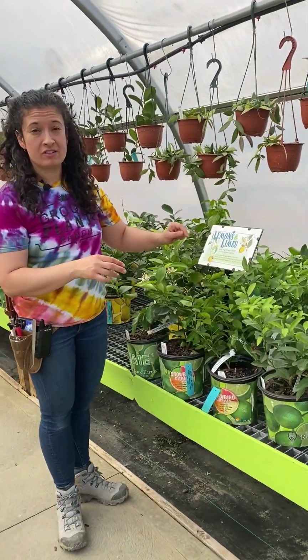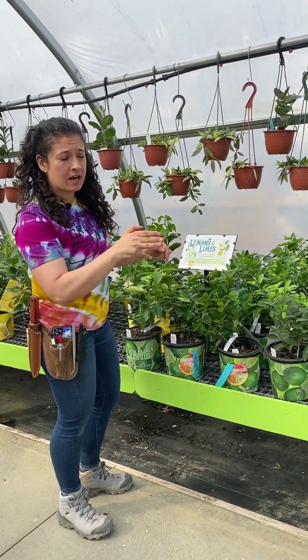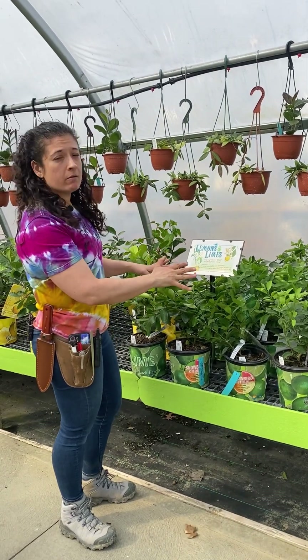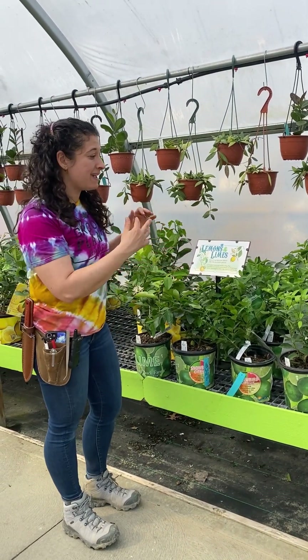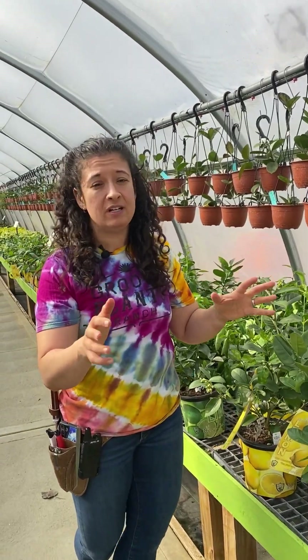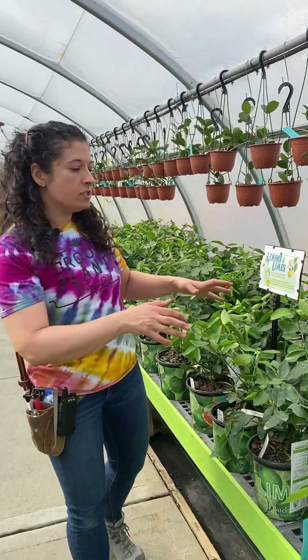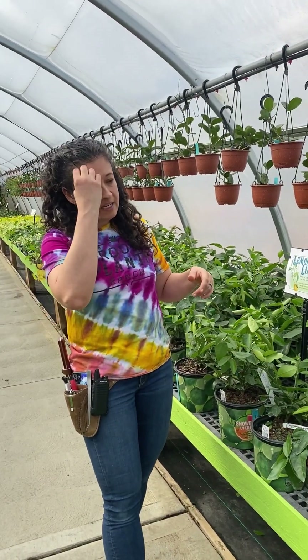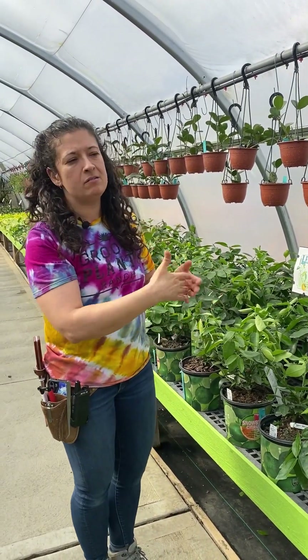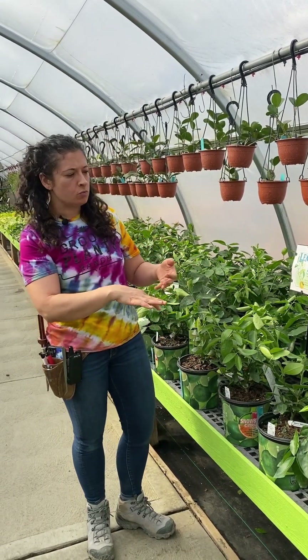For those of you who missed out on citrus last week we've got more in. We've got two limes and two different kinds of lemons and these are in bloom now. They smell amazing — just come in to smell them. It is worth it because the smell of a lemon tree and a lime tree is intoxicating. We also sell a citrus fertilizer which will help them to rebloom next year, and using it now and into next season will help you get them to fruit better and to rebloom.